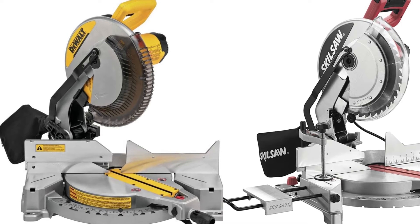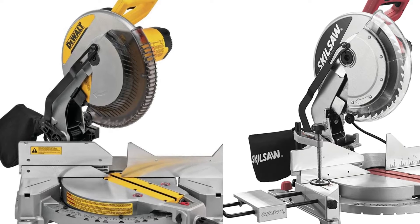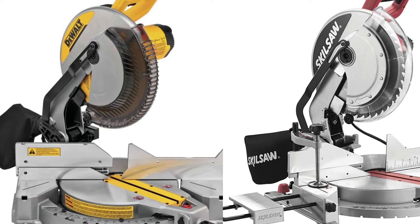If you're looking for the best miter saws, here's a collection you've got to see. Let's get started. At any time, you can click the circle for more info and real-time deals.